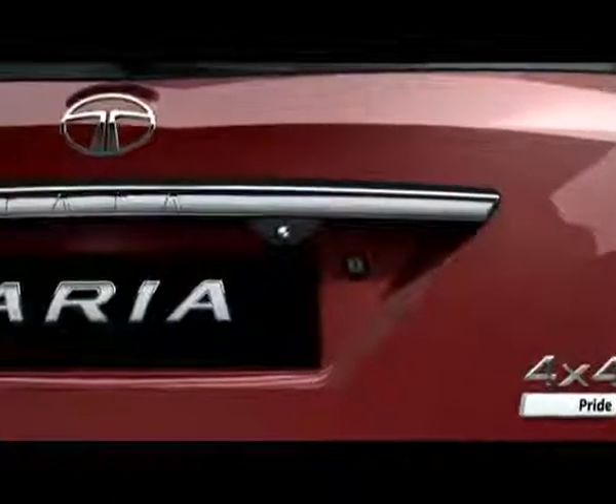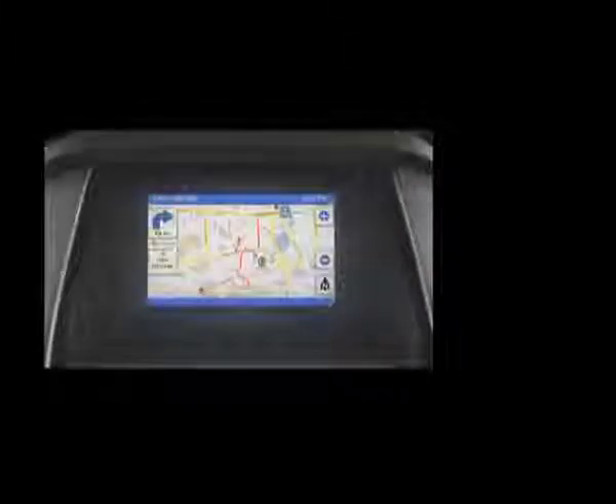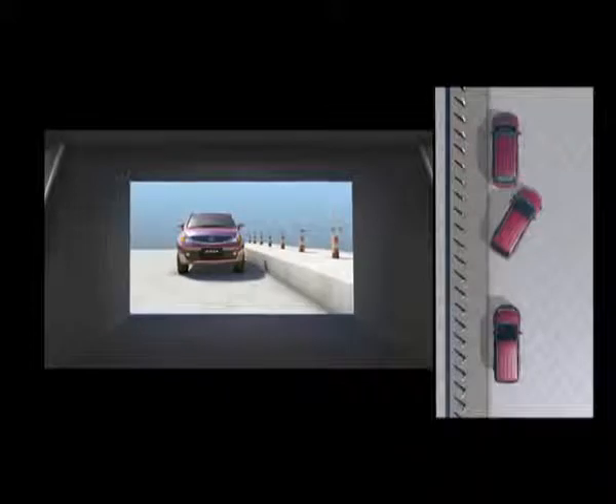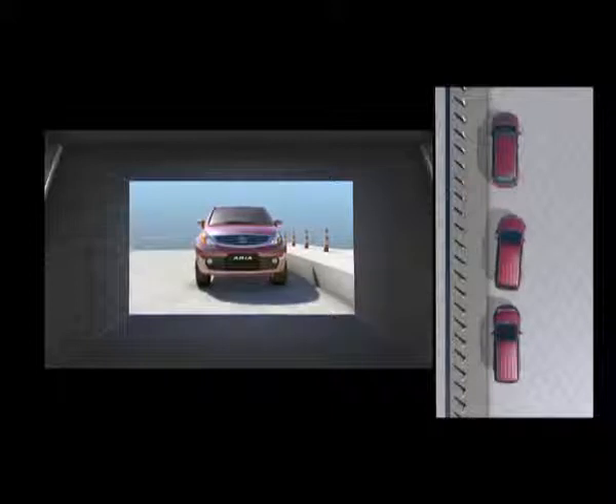The Aria is equipped with an in-built reverse guide camera. Whenever the reverse gear is engaged, the screen mounted on the dashboard will come alive and display a live view of the rear of the vehicle. The reverse guide system assists you in detecting otherwise invisible obstacles while parking or reversing.